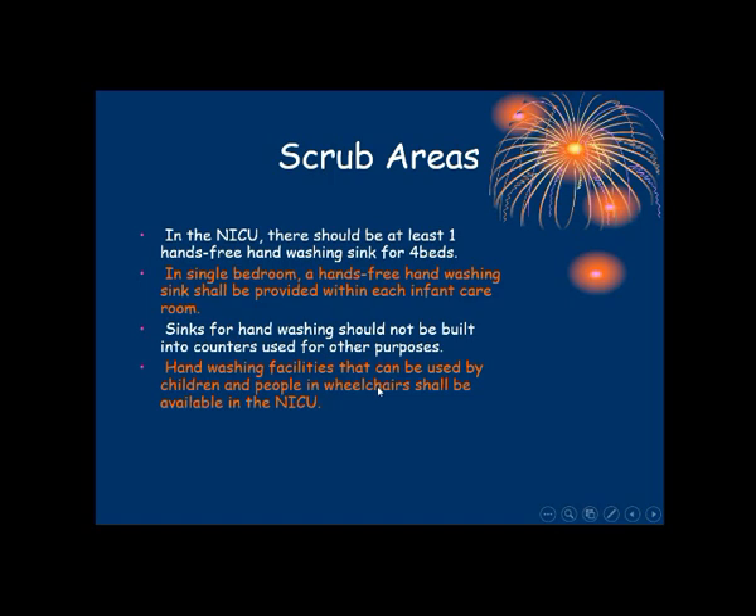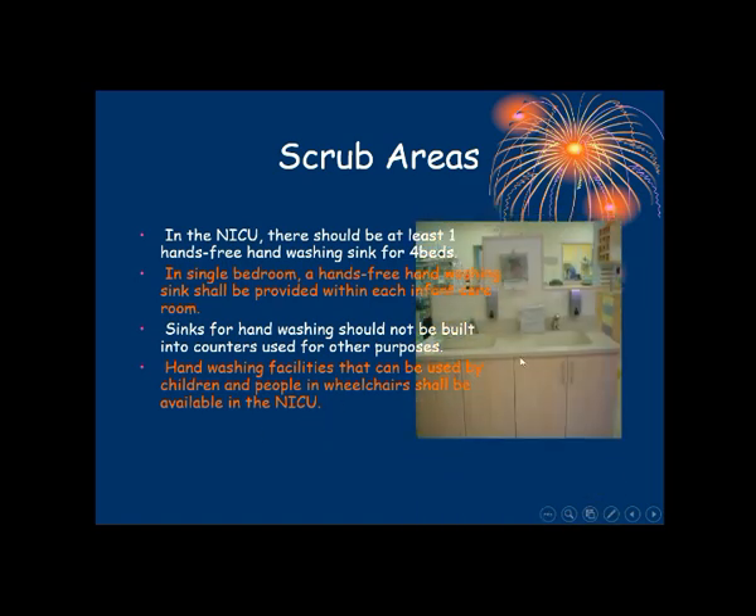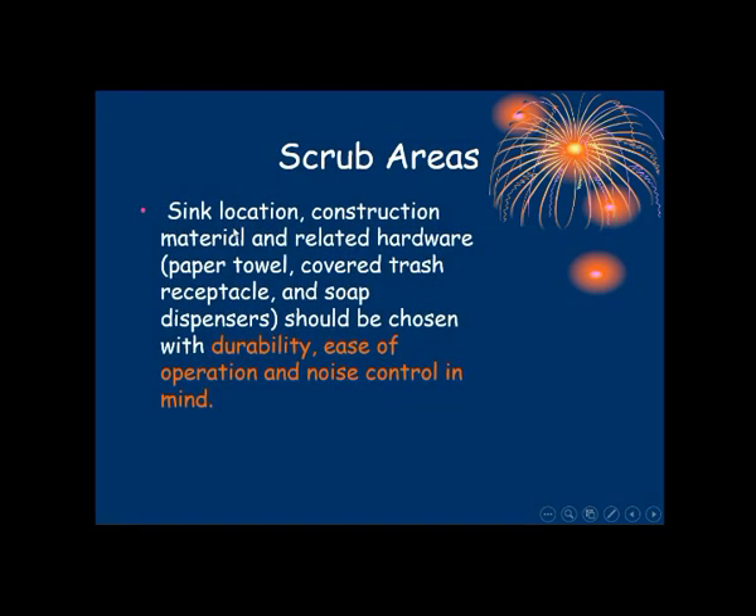Hand washing facilities that can be used by children and people in wheelchairs shall be available in the NICU. Sink location, construction, material and related hardware — that is, paper towel, covered trash, and soap dispensers — should be chosen with durability and ease of operation.